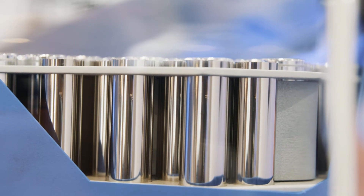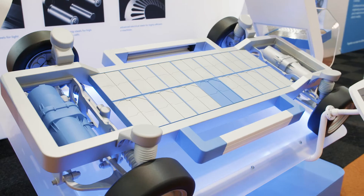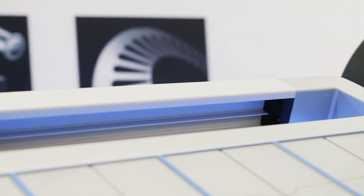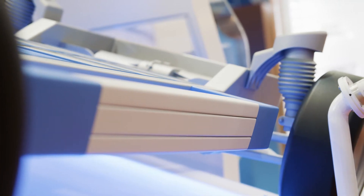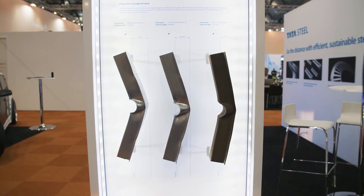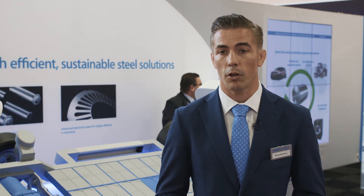Independent of the type of battery technology that is chosen or the size of the battery, we think the battery is a very sensitive part of the car. It needs to be protected, and Tata Steel also develops steels that protect this battery. The components that protect the battery have rather simple shapes, and the materials used in those components should have high yield strengths. We are developing the steels that have those high yield strengths.